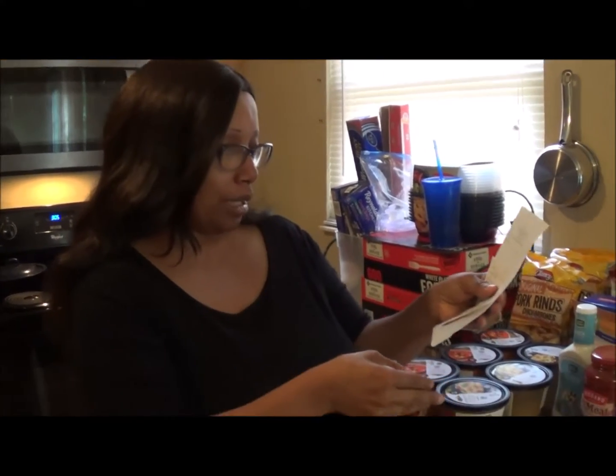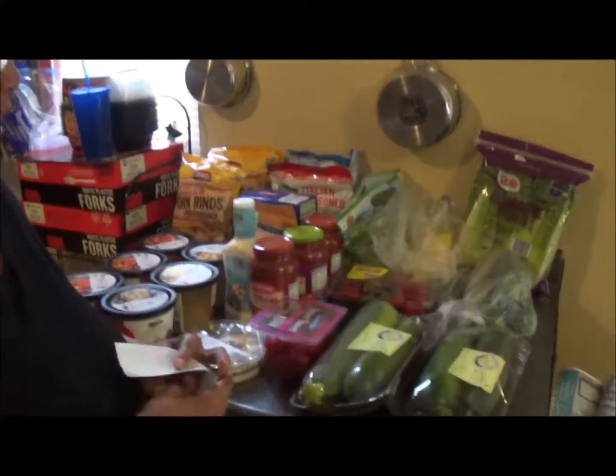Hey everybody, welcome back to Mrs. Webb's house. I have a small Aldi haul for you guys today. I spent $33.89 and I just want to show you really quick what I got. But I got one great deal that I'm going to save until the end of this video to show you. So let's see what we got today.